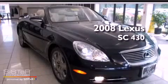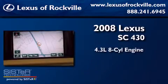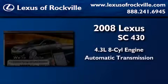This is a certified pre-owned 2008 Lexus SC430. It has a 4.3-liter 8-cylinder engine and an automatic transmission.